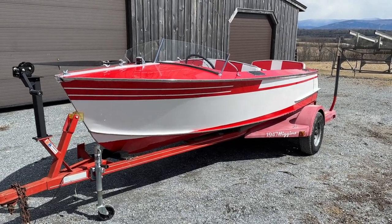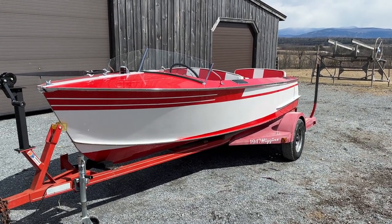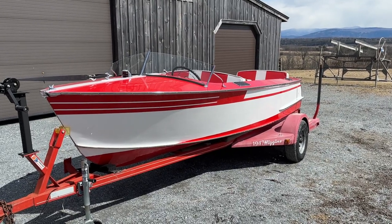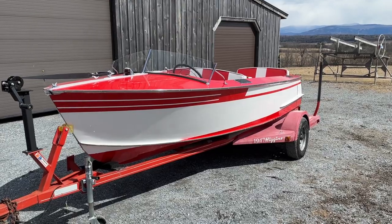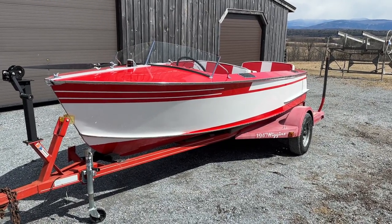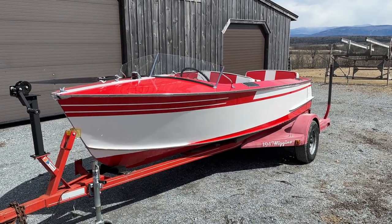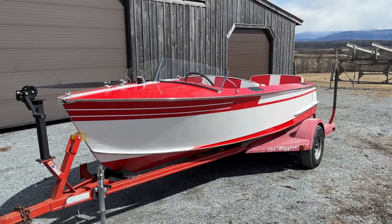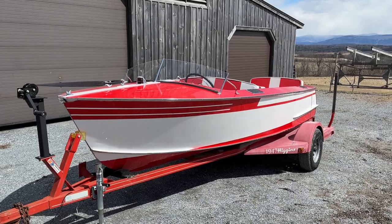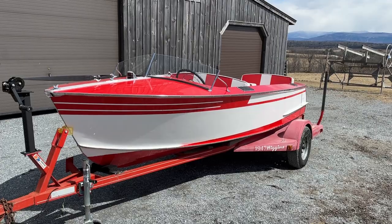Greetings from Snake Mountain Boat Works on Thursday, March 30, 2023. I hope you looked at the thumbnail before you cranked up the video. What a transformation! Our 1947 17-foot Higgins Speedster is getting very, very close to reaching the end of her preservation process.